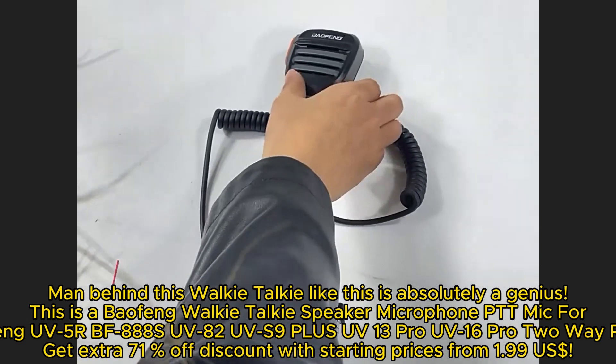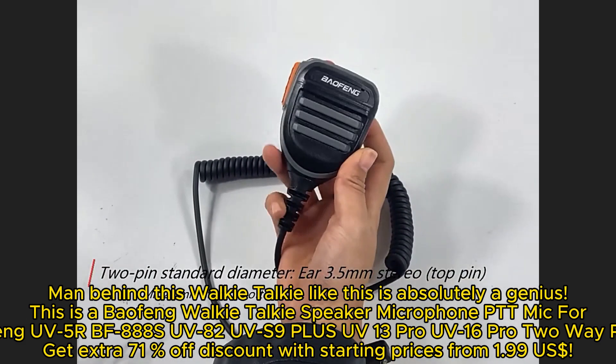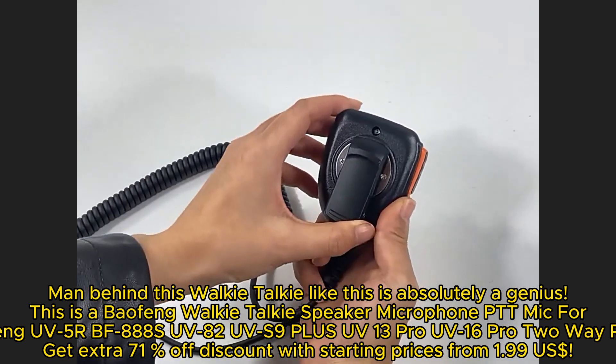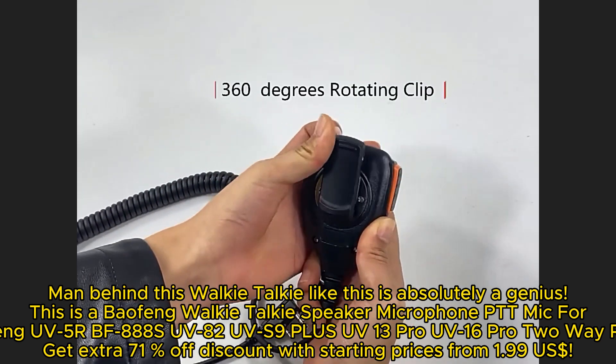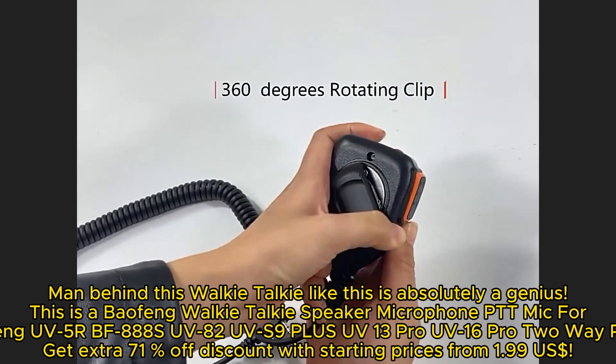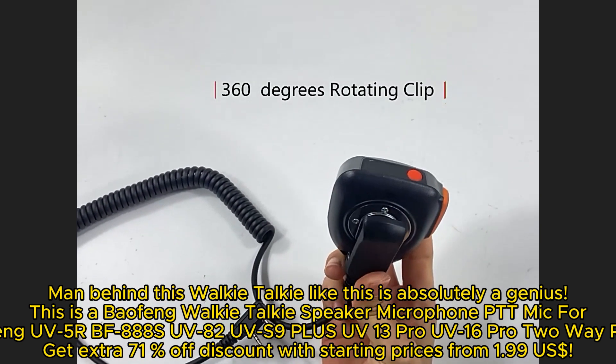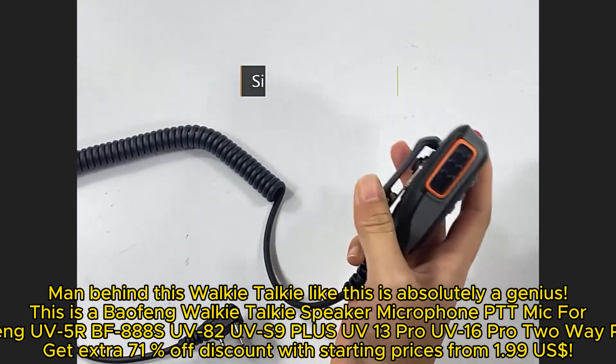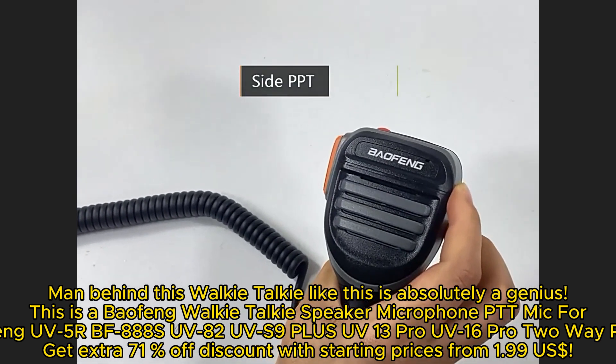The man behind this walkie-talkie is absolutely a genius. This is the Baofeng Walkie-Talkie Speaker Microphone PTT-MIC4, compatible with Baofeng UV-5R, BF-888S, UV-82, UV-S9+, UV-13 Pro, UV-16 Pro, and two-way radio models.